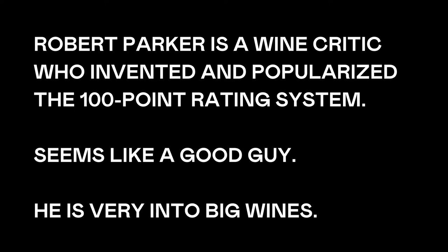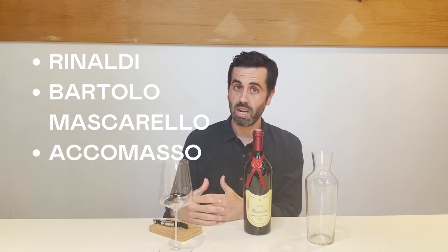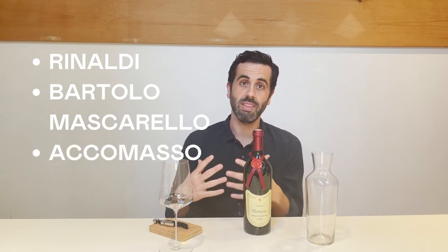They wanted it to be fruitier, they wanted it to be bigger, darker, lathered in new oak barrels. And then there was the traditional stuff — those are all the producers that we all kind of freak out about today. Rinaldi, Bartolo Mascarello, producers like Accomasso — these old school legends that really didn't waver from the traditional style of making Barolo.